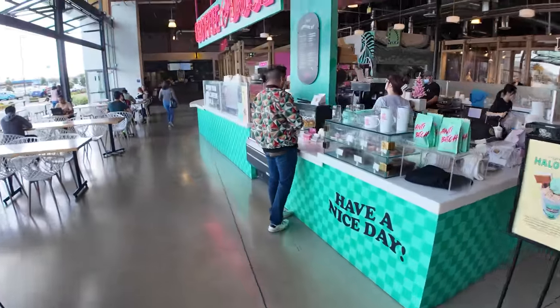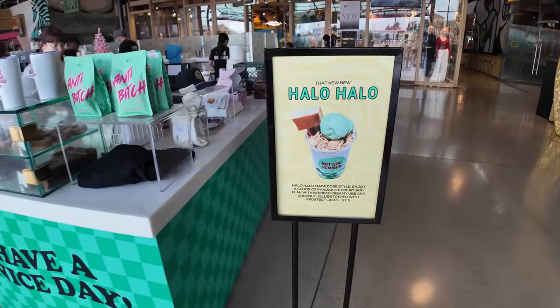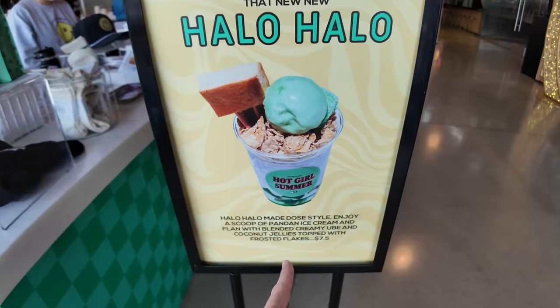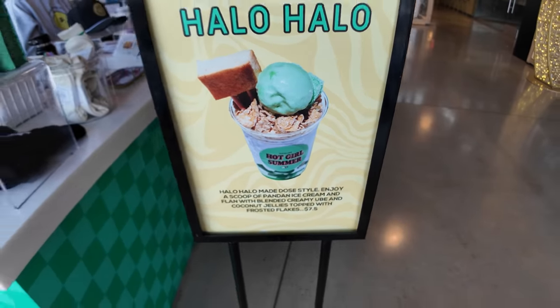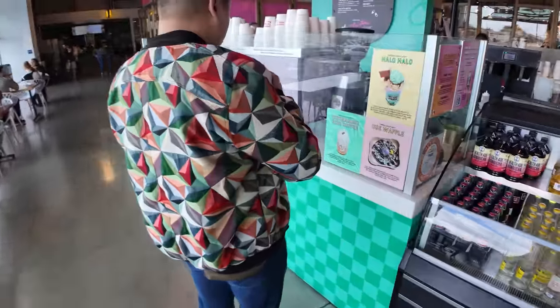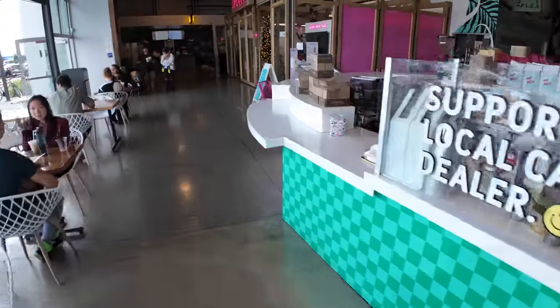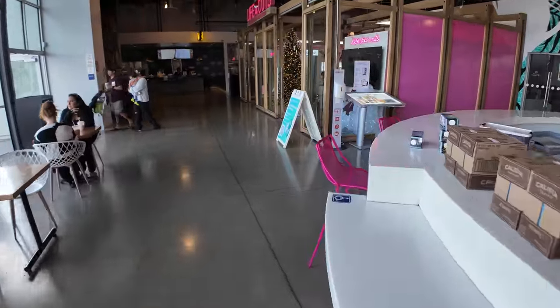The first one is Coffee Dose, where you can get some coffee and some donuts, but you can also get some Holo Holo right here — pandan ice cream blended with ube coconut jellies and frosted flakes. They've also got ube waffles right there.